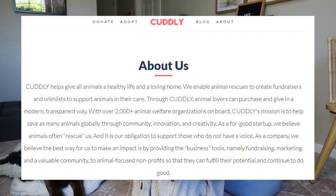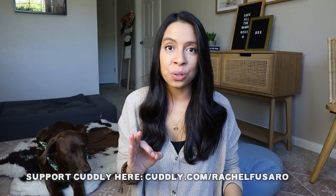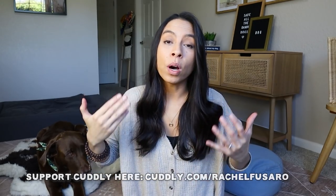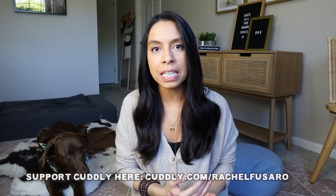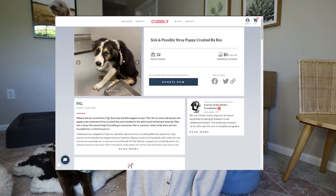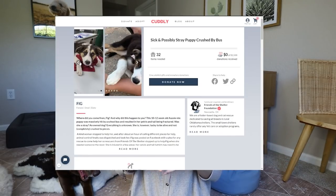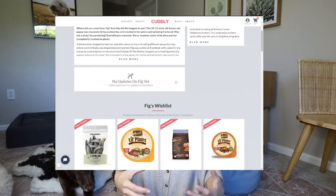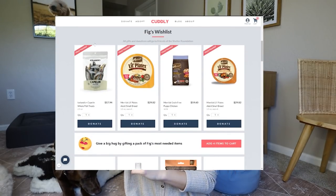On that note, I want to share about this rescue support organization called Cuddly. I am so honored and grateful to support them because what they do is they are the bridge between pet parents like you and I that want to give back to dogs in need, and the rescue groups that desperately need our help. They've set up this platform with almost 3,000 rescues and growing across the country, where you and I as pet parents can go on there and actually pick a rescue or pick a dog that's in need.